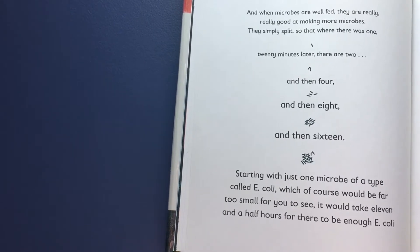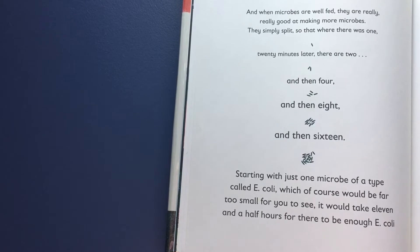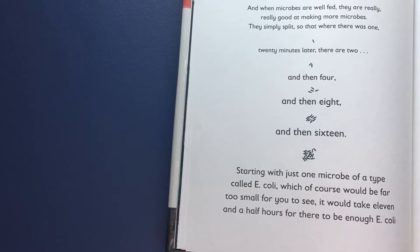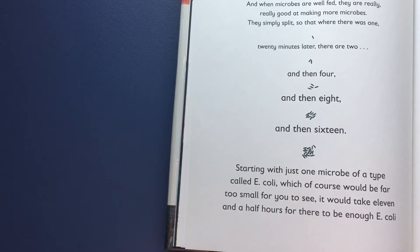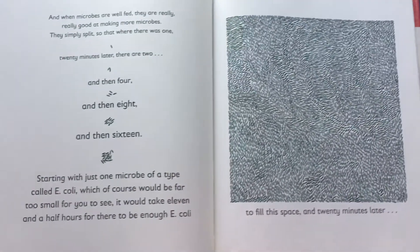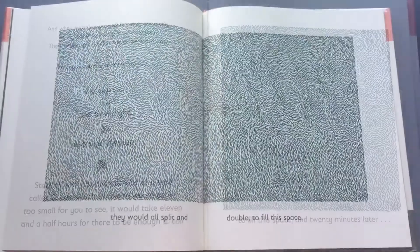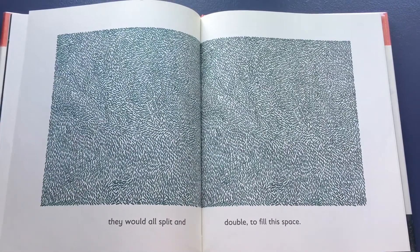Starting with just one microbe of a type called E. coli — which of course would be far too small for you to see — it would take eleven and a half hours for there to be enough E. coli to fill this space, and 20 minutes later they would all split and double to fill this space.